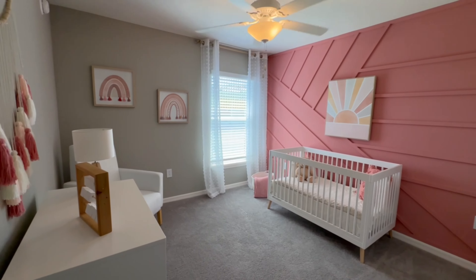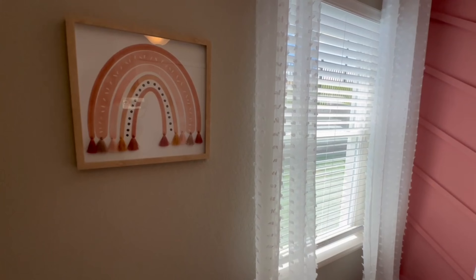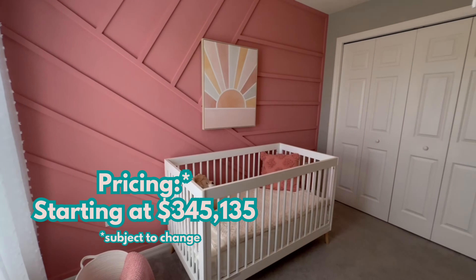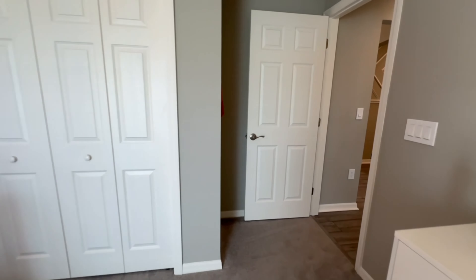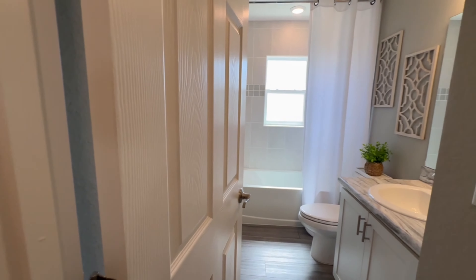At the time that I filmed this, the builder actually has one move-in ready home of this floor plan available and it's listed at $345,135. Much like many other builders in the Central Florida area, this one is currently offering some really great incentives when you use their in-house lender.